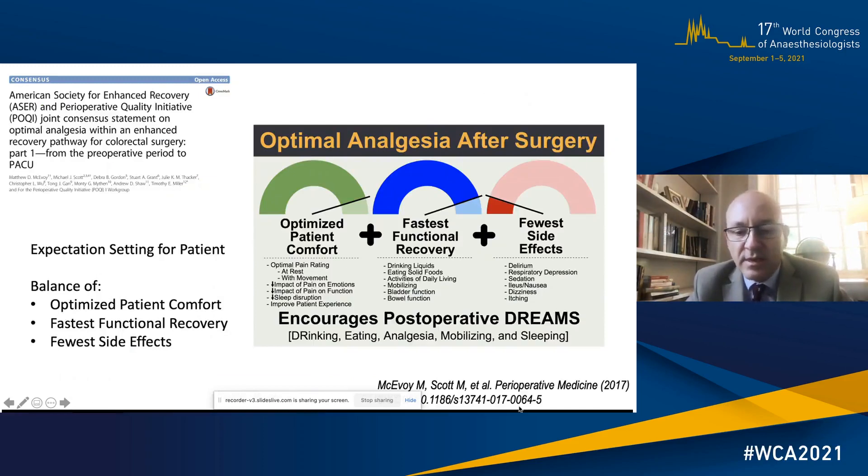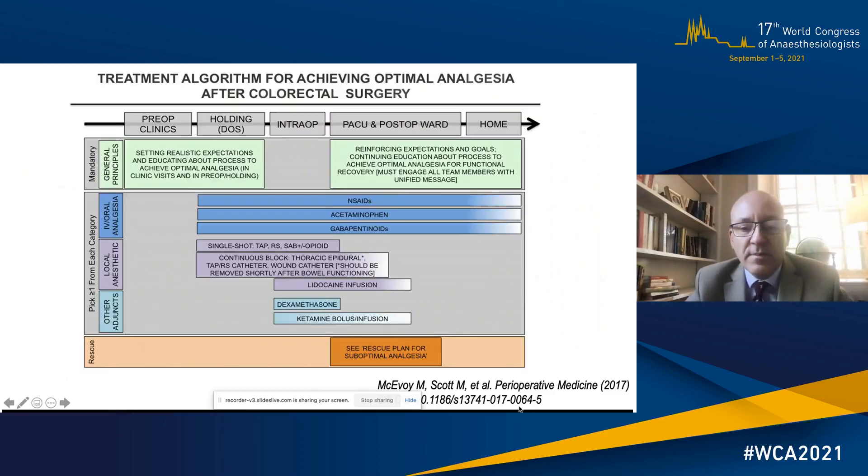In 2017, I co-chaired the perioperative quality initiative joint consensus statement on optimal analgesia with an enhanced recovery pathway with Matt McEvoy from Vanderbilt. We tried to get away from the idea of pain as a pain score, moving more towards optimised patient comfort with fastest functional recovery and fewer side effects. We designed a treatment algorithm for achieving optimal analgesia right from pre-operative to home, with the mandatory principle that patients needed to have realistic expectation setting and education about analgesia.